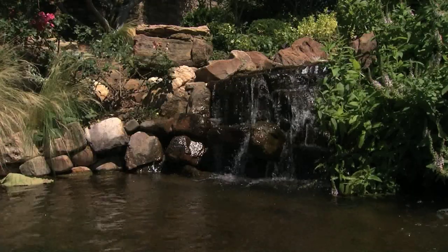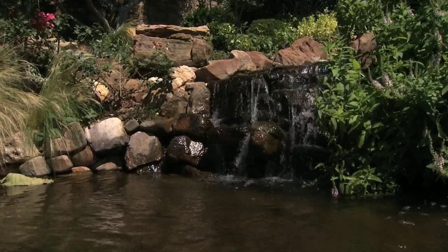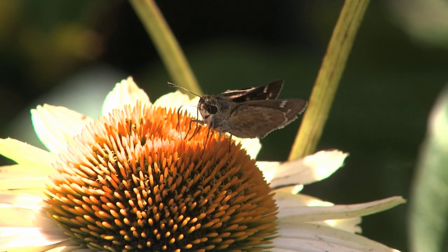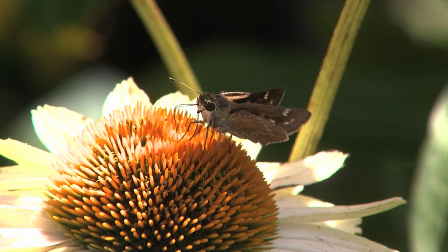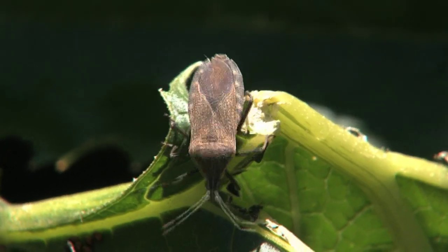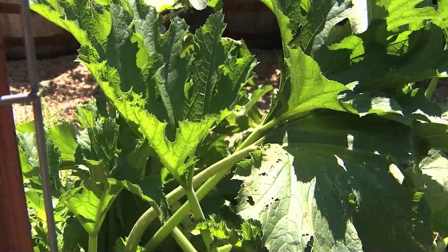Havener says circulating water features prevent pests like mosquitoes from breeding because they need still water. She says beneficial bugs can control many yard pests, but not everything. Things like squash beetles still have to be picked off plants by hand or killed with a pesticide. For ONR, I'm Kathy Tatum.